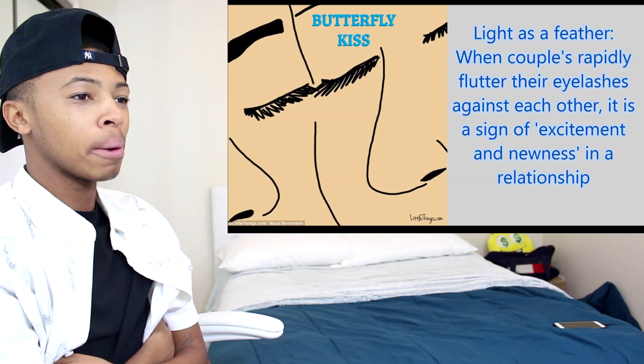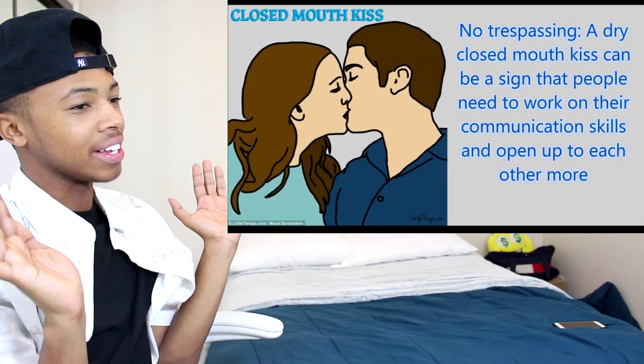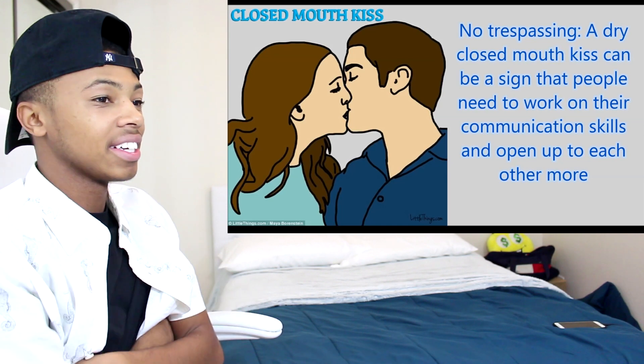Butterfly kiss — light as a feather, with couples rapidly fluttering their eyelashes. I never heard about that one. That's crazy, that's funny.